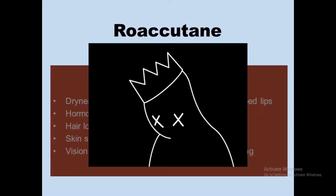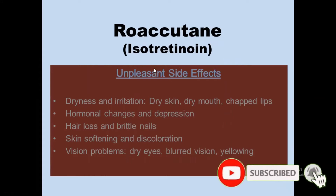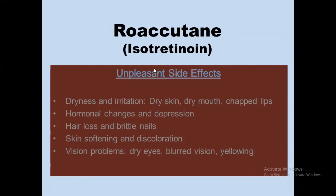Roaccutane has some unpleasant side effects which may lead some patients to discontinue taking this drug, but this is highly discouraged. Despite these unpleasant side effects, Roaccutane is a very effective drug in treating resilient acne — acne that has failed to be treated with other drugs — making isotretinoin the last resort drug.